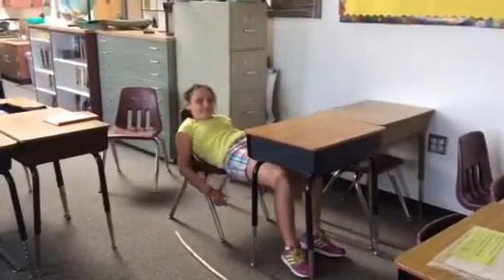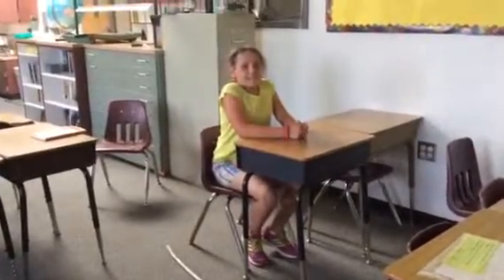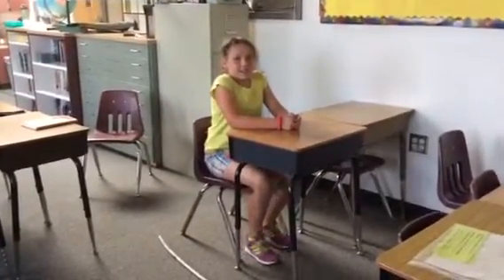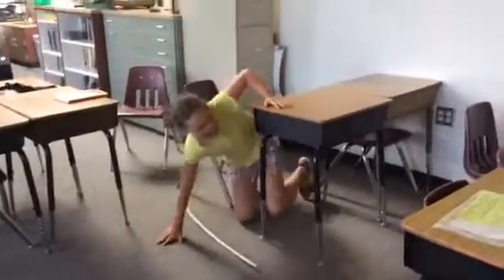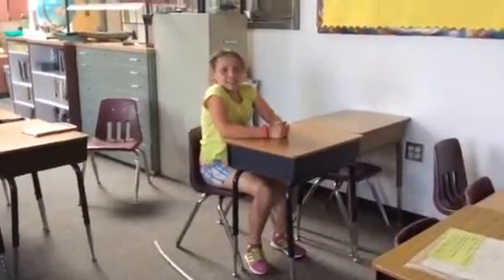I'm gonna give you a quiz now. Posture 2. Posture 3. Posture 4. Right. See our feet too. Posture 1. Posture 4. Perfect. Thank you.